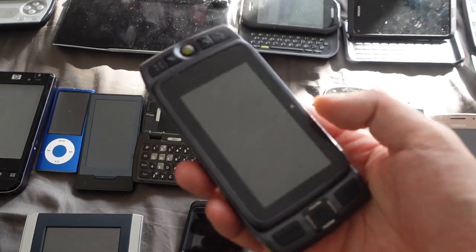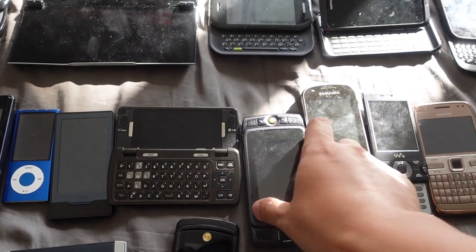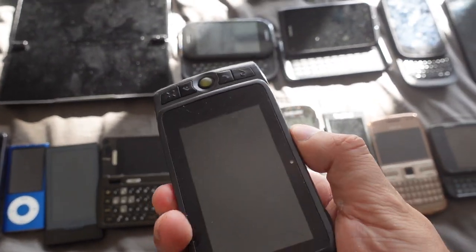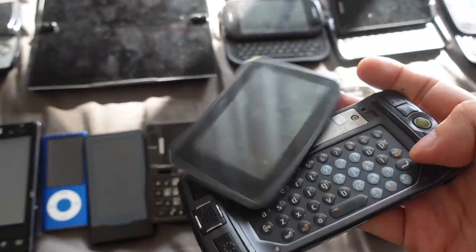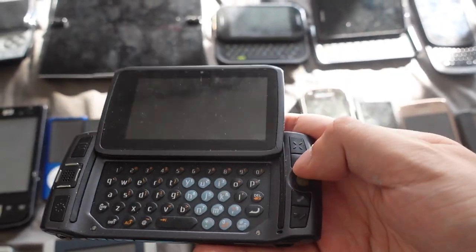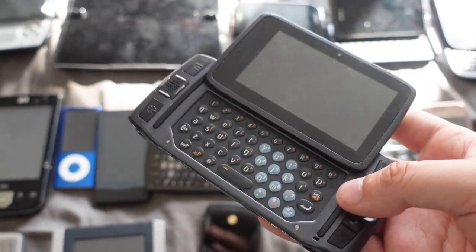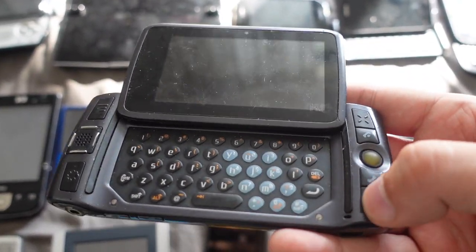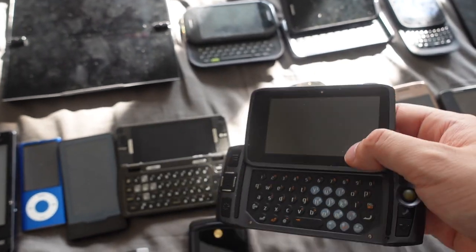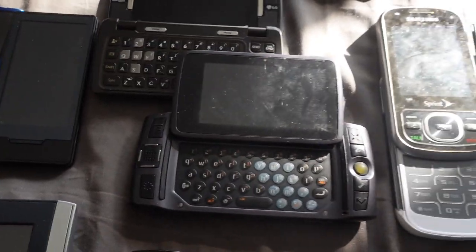Then this is the Sharp Sidekick LX 2009. It brought back the swivel display, which I like, and the QWERTY keyboard is better compared to the Sidekick Slide. I like this one better than the Sidekick Slide because of the swivel display and the better keyboard. I still think the T-Mobile Sidekick 3 was the classic original, but this one is obviously more updated — it came out three years later with all the technical upgrades. That's the Sharp Sidekick LX 2009.